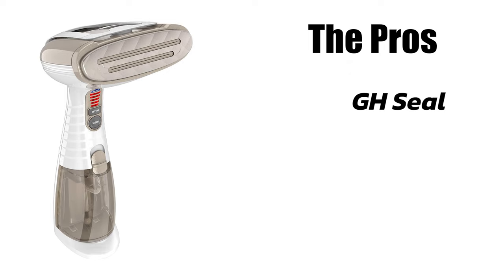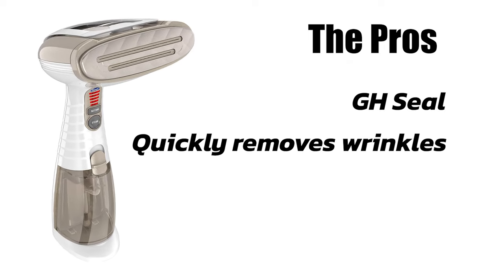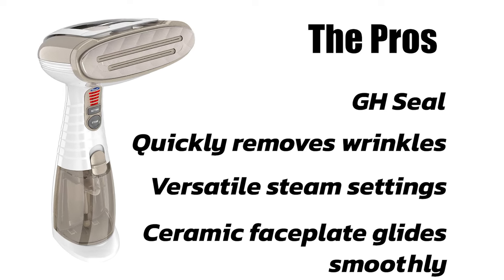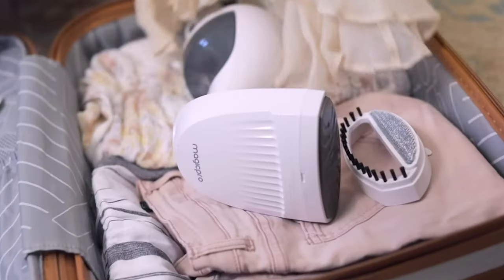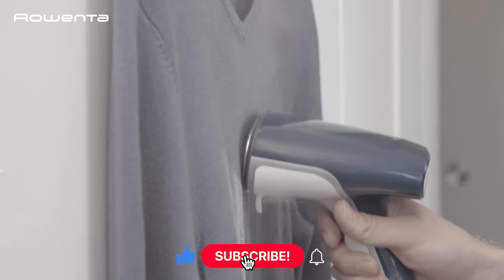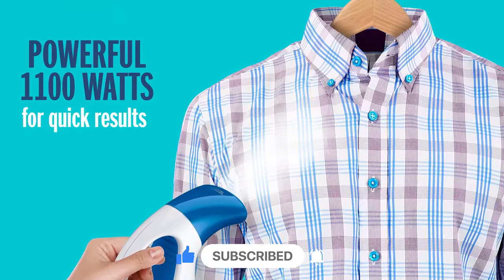The pros: it has a Good Housekeeping seal, it quickly removes wrinkles, it has versatile steam settings, and the ceramic faceplate glides smoothly. Thanks for tuning in. If this video was helpful, don't forget to give it a big thumbs up. For more content, subscribe to our channel. Catch you in the next video!